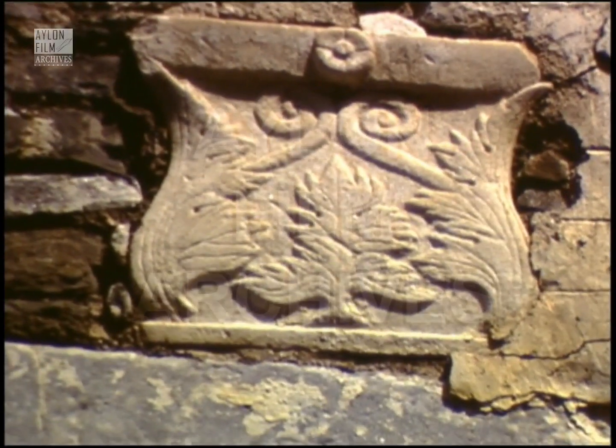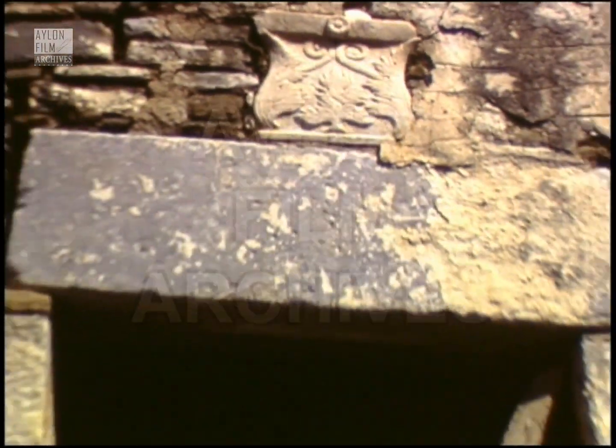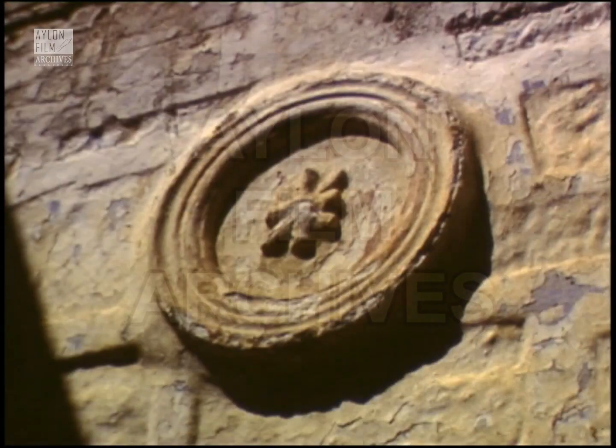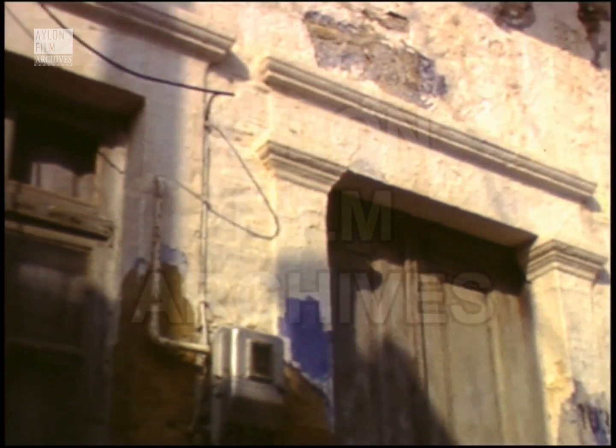Fan lights over doors and windows are a common feature, as are carved marble heraldic devices embedded in the wall. Rosettes too are quite a common sight, as are cornices and decorative door jams and lintels.